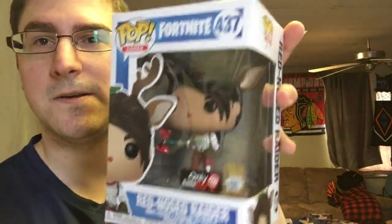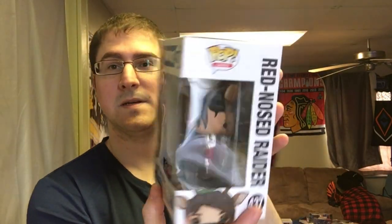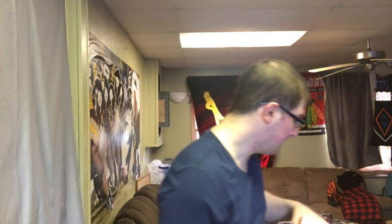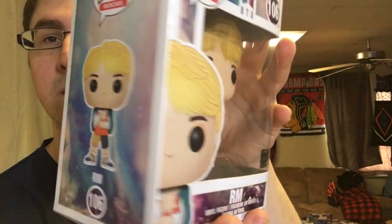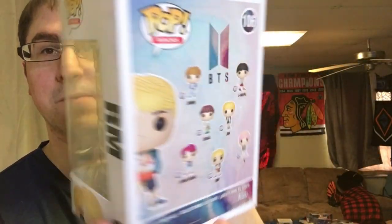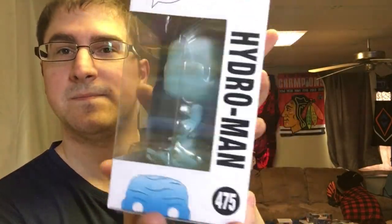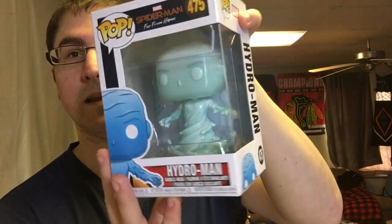We have Red Nose Raider from Fortnite — it's a GameStop exclusive. Pop one down. We got another BTS member; it's RM. I'm not familiar with the names of all of them. I'm going to be scanning them at the end as well. And then we have Hydro Man from Spider-Man: Far From Home. Really excited to see that movie. Alright, I know I have a hard stack in here somewhere — yep, it's a hard stack.